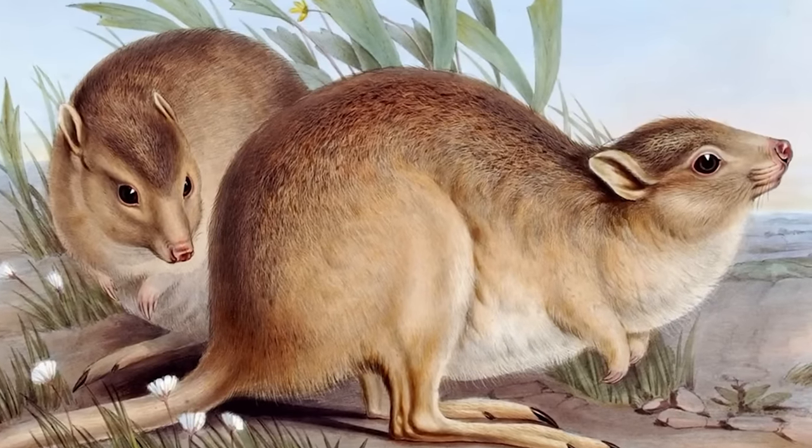Now one of our only visual accounts — because that was the last one ever seen. There was a 2011 reported sighting of a desert rat kangaroo nest, but this yielded no usable DNA.